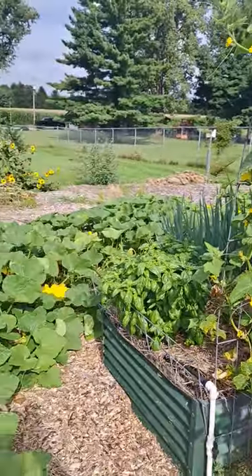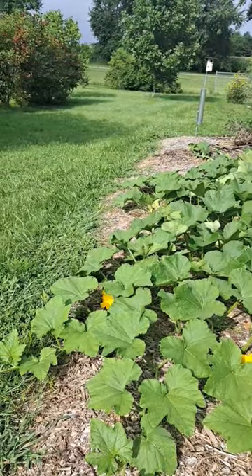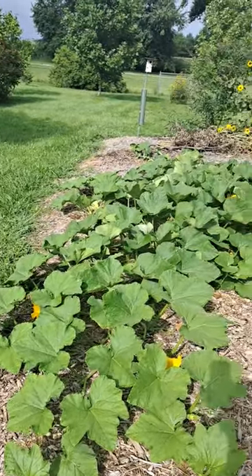Off of the side of the arbor, I have the winter squash. These are butternut squash, and they've taken over as well.